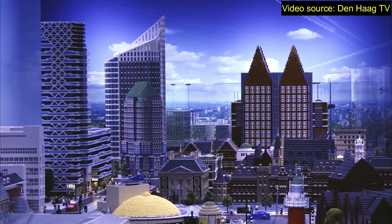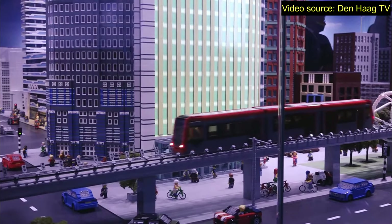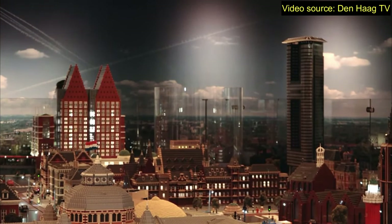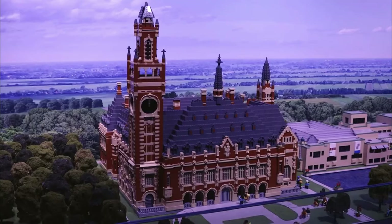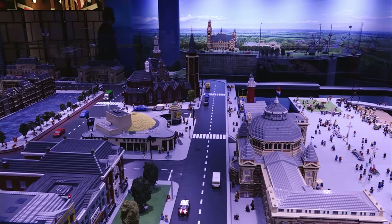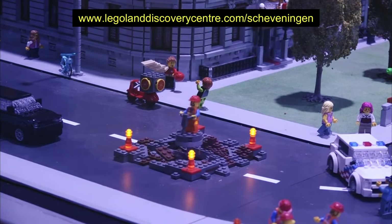Something that wasn't open yet at the moment I recorded this video, but will open from early 2021, is Legoland Discovery Center in Scheveningen. Over here you find a big part of The Hague in miniature and they have used more than 1 million Lego bricks to build all this. As a kid I loved to play with Lego and I definitely want to visit this place when it's officially open. You can visit the website of Legoland, which will pop up on your screen right now, for more information.